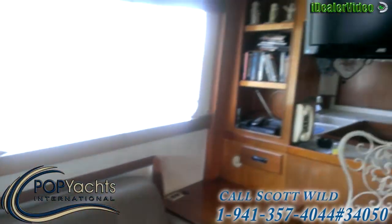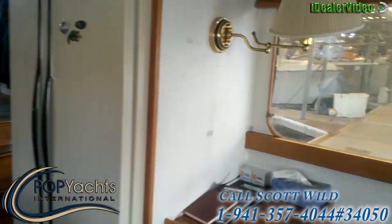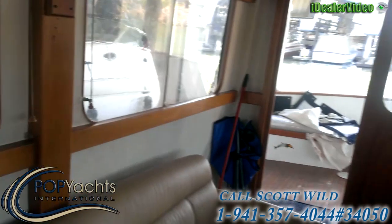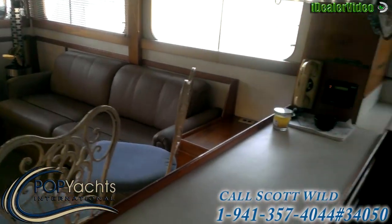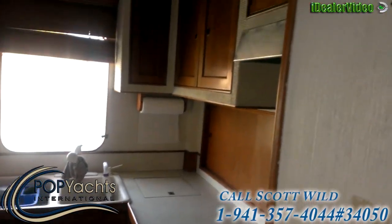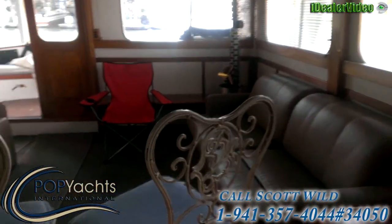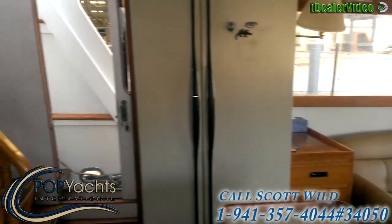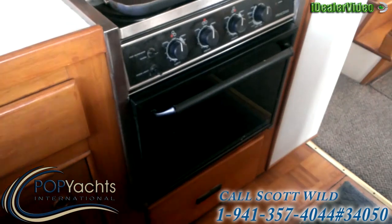There's a stove here in the corner and a flat screen. Here we are in the galley - microwave, stove, and oven.